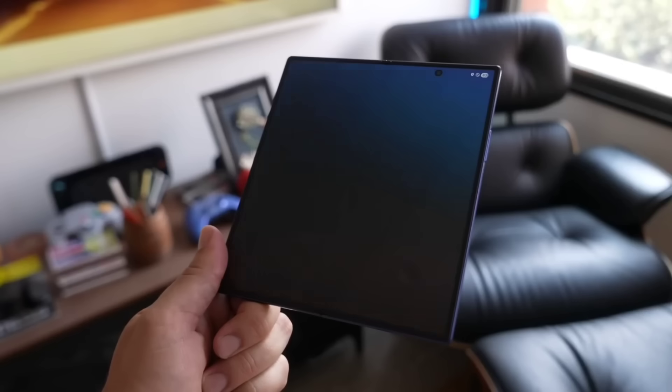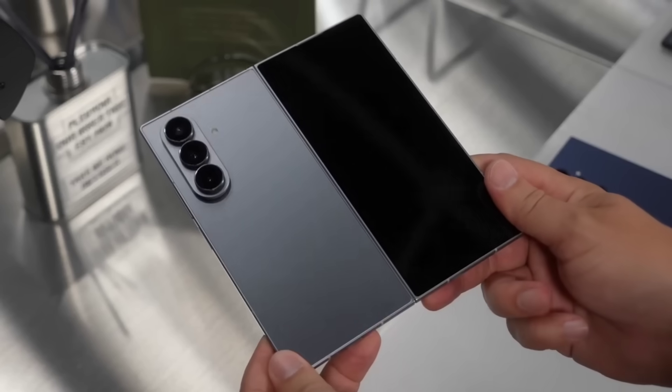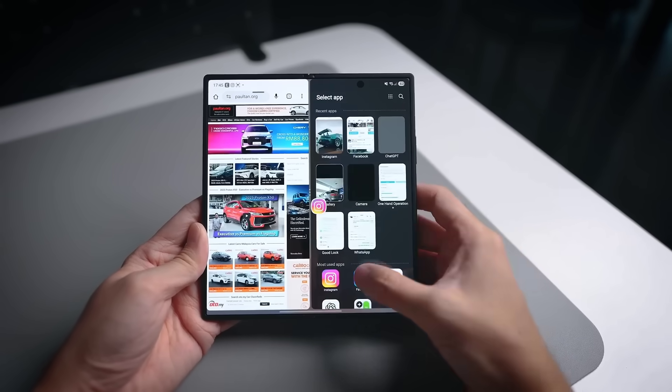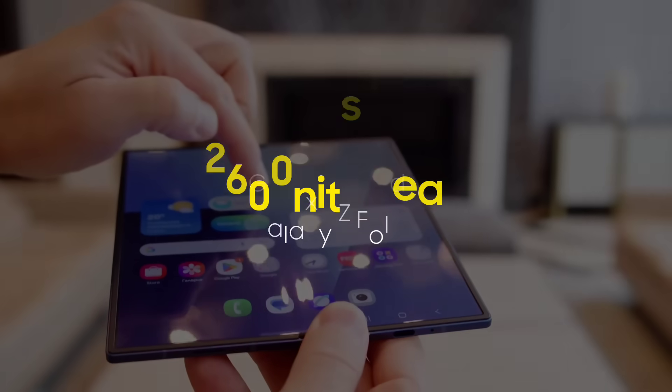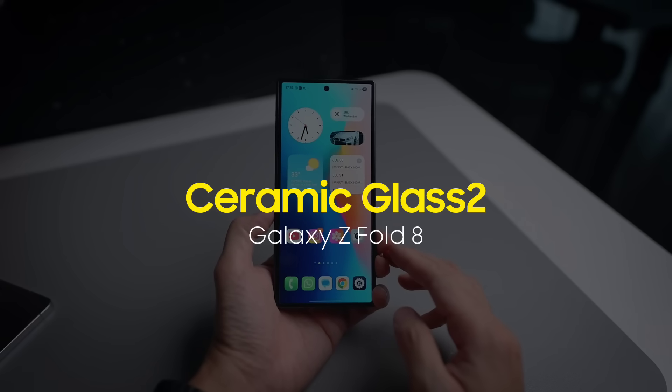When we look at the displays, Samsung is expected to slightly increase the inner display size beyond the current 8 inches while introducing a new aspect ratio and boosting brightness up to 2,600 nits. The outer display will continue featuring Ceramic Glass 2 for protection.